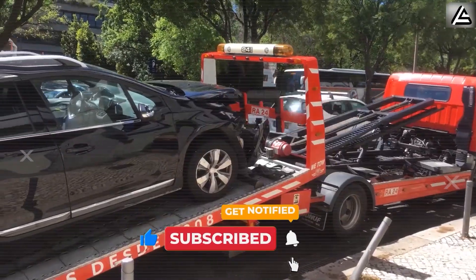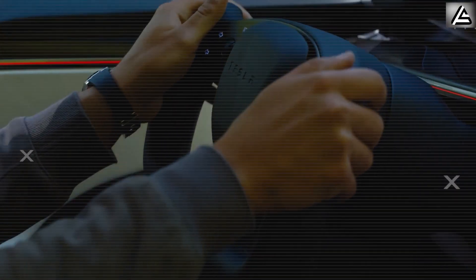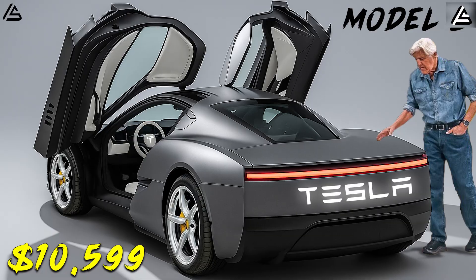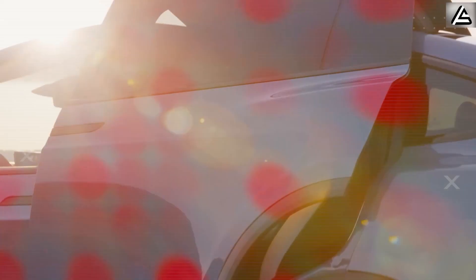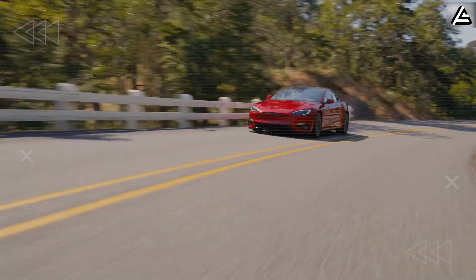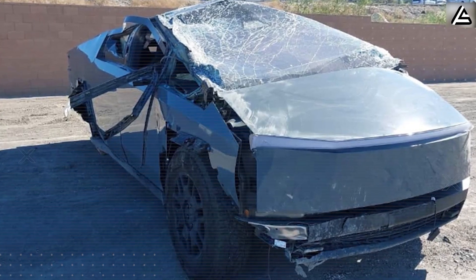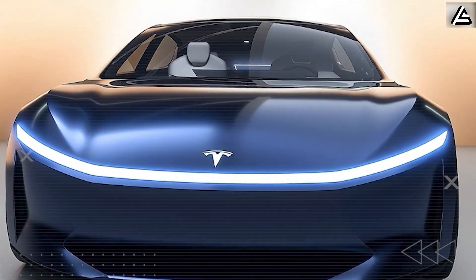In rear-end collisions, this system cushions the trunk area like an invisible airbag, limiting whiplash to just 12 g-forces compared to the brutal 32 g-forces typical cars inflict on your neck and spine. The Insurance Institute for Highway Safety's 2025 Rear Crash Mitigation Studies proved these numbers represent a quantum leap in occupant protection. For rollovers, the foam stabilizes the roof structure, preventing 80% of cabin collapse and protecting occupants from ejection — the leading cause of fatalities in rollover accidents.